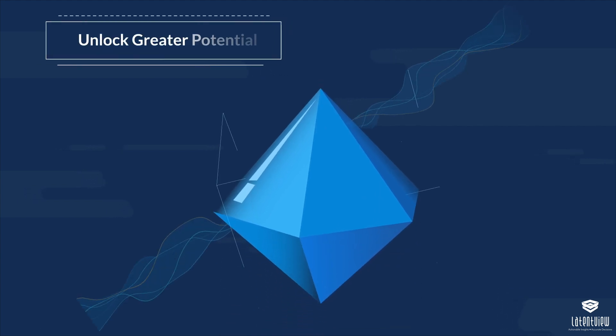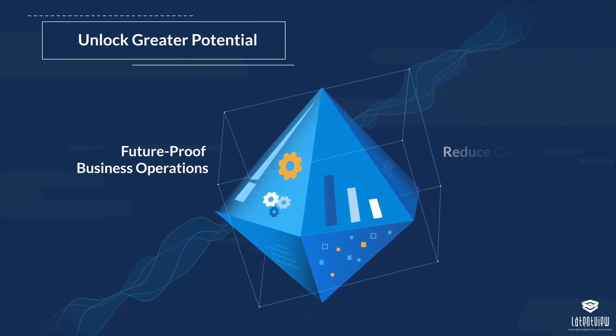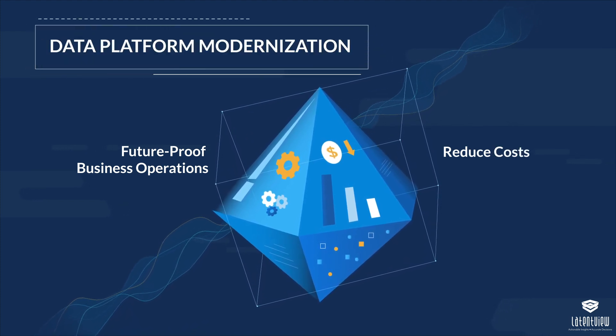Businesses can unlock greater potential, future-proof their operations and drastically cut costs with data platform modernization. To learn more, connect with us at www.LatentView.com.